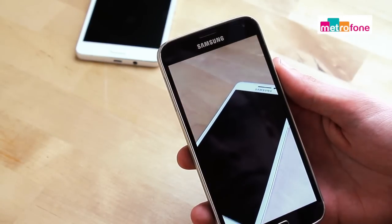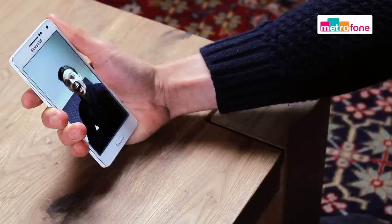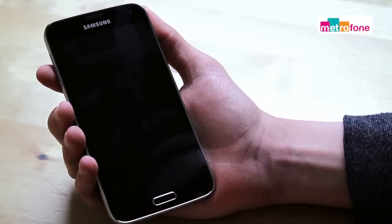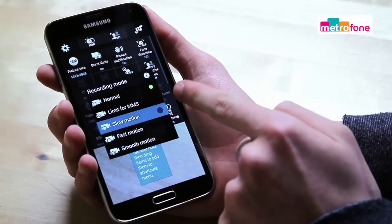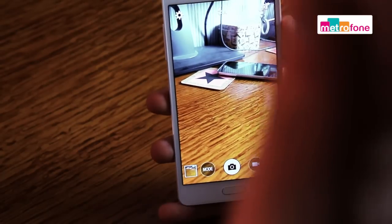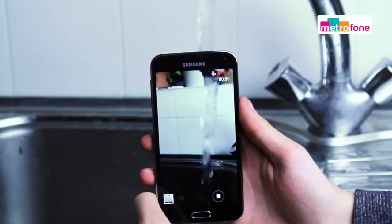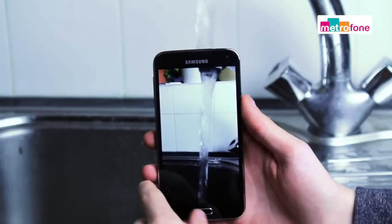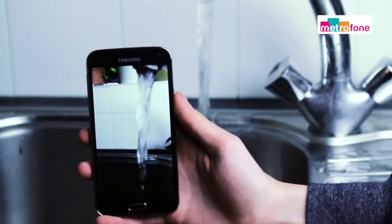Moving on to cameras and here there's not too much difference. One of the big selling points of the A5 is its 13 megapixel camera with lots of different features. It also has a 5 megapixel secondary camera. The S5 has a 16 megapixel main camera but only a 2 megapixel secondary camera, which seriously lags behind some of the competition and is really one of the phone's only real weaknesses. In terms of video, on the A5 you can shoot 1080p at 30 frames per second, but the S5 offers more options going all the way up to 2160p at 30 frames per second, which is some really high quality video, and you also have the capability to do dual video recording.